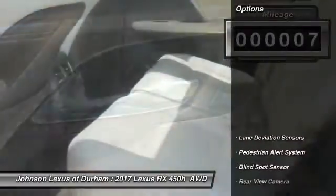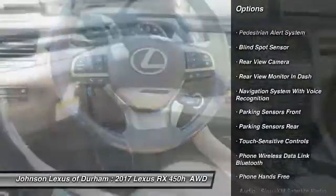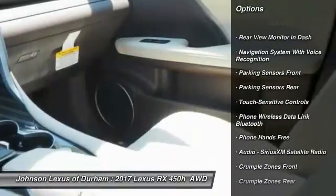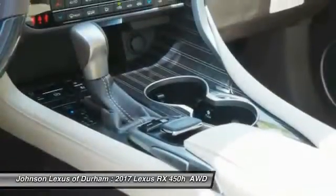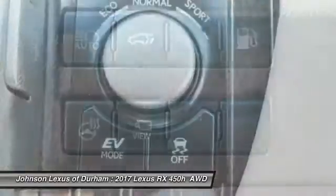Here are some of this vehicle's great options: traction control, stability control, child safety locks, trip computer, clock, compass, power brakes, electronic brake force distribution, tachometer, cargo area light.